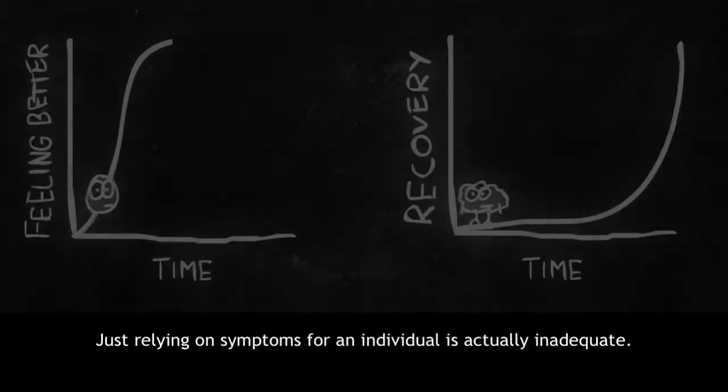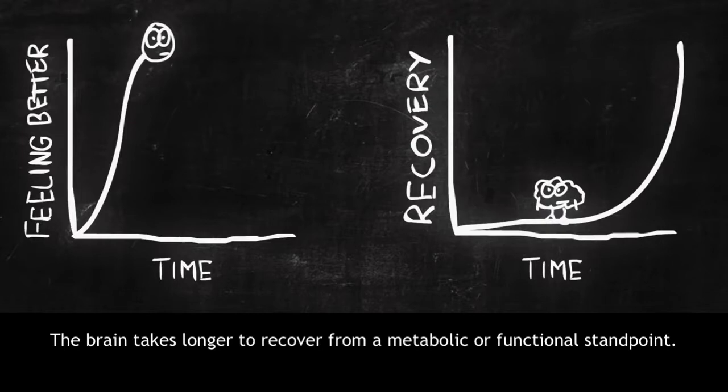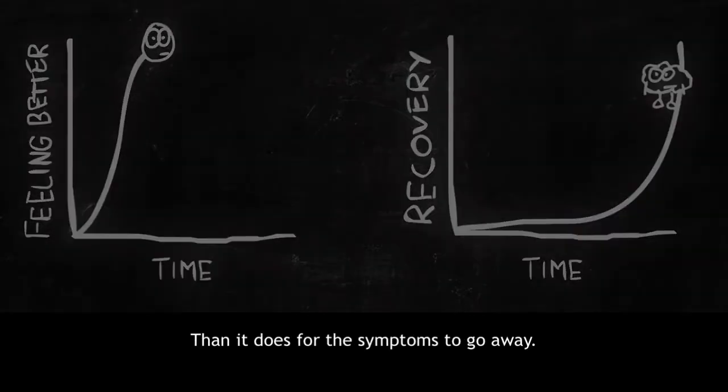Just relying on symptoms for an individual is actually inadequate. The brain takes longer to recover from a metabolic or functional standpoint than it does for the symptoms to go away.